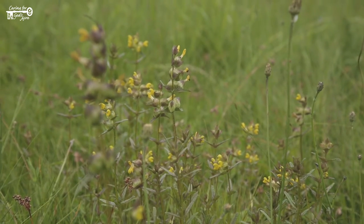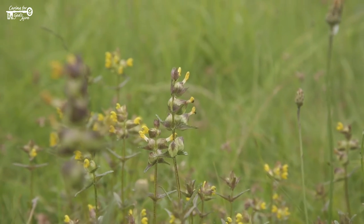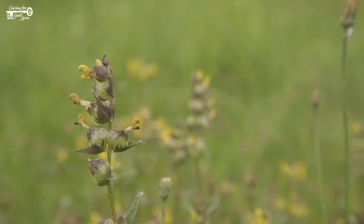Yellow rattle, also called hay rattle, is a plant of hay fields. It rattles when it has set seed — you can actually hear the seeds rattle in the pod, which is where the name comes from. It is partially parasitic on grass, sapping some of the energy and strength from the grass.